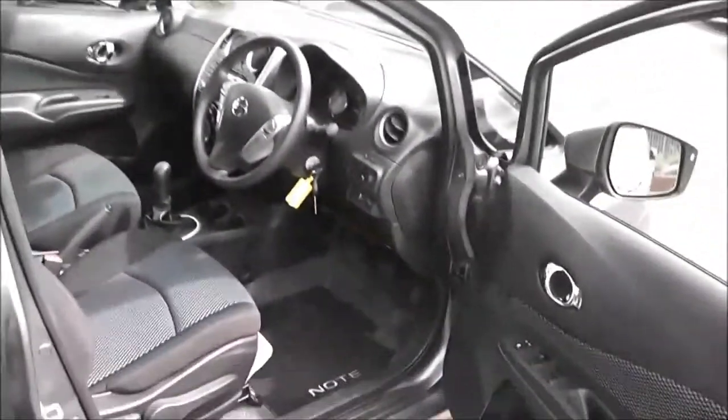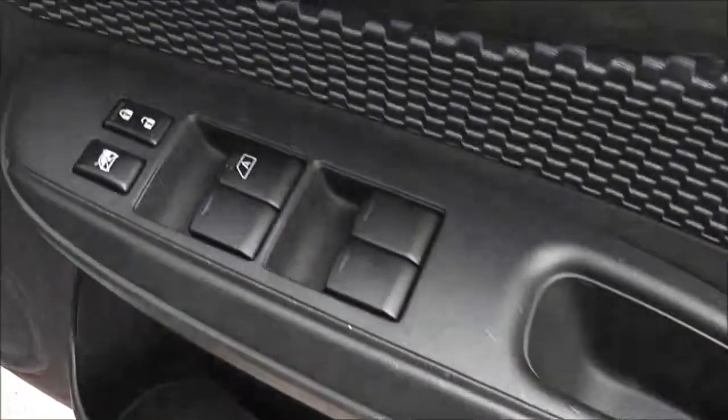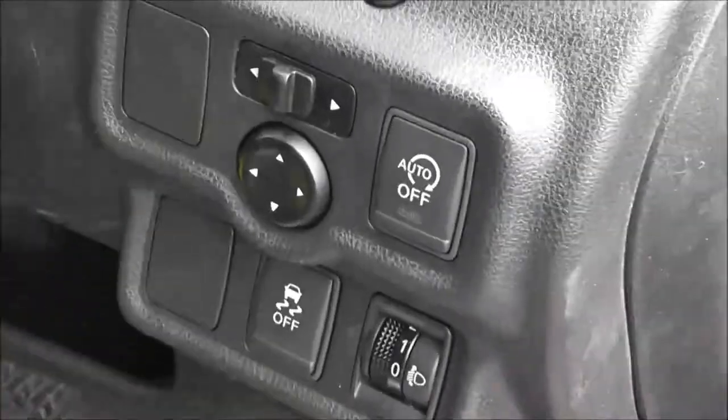Moving forwards to the driver's area, the driver also has a speaker, a drinks holder, and there's an additional door pocket. Controls for both front and rear electric windows, an interior central locking button, and the control for the fully adjustable electric door mirrors are here on the front panel.